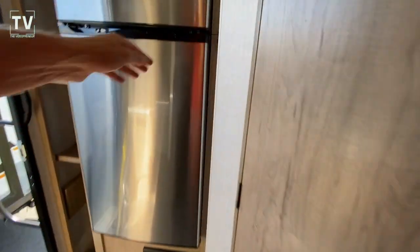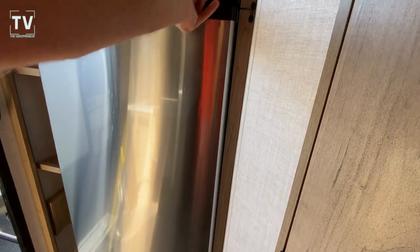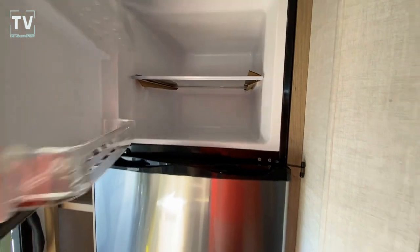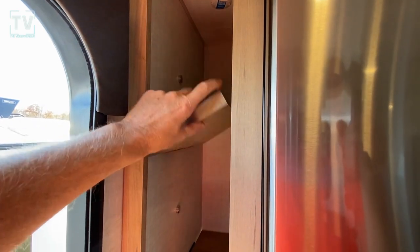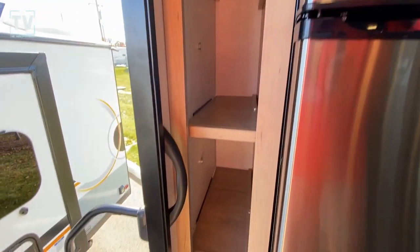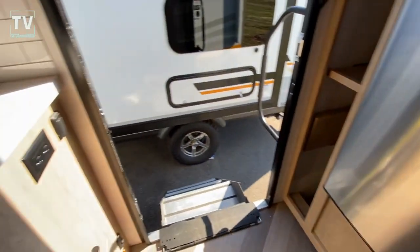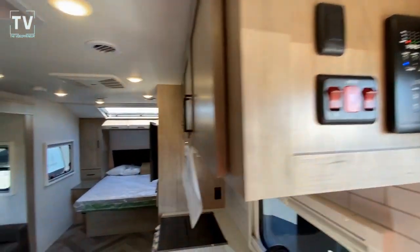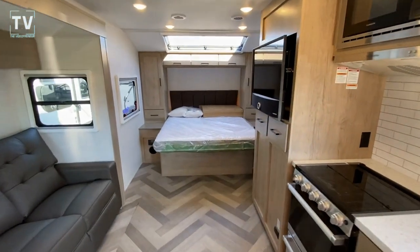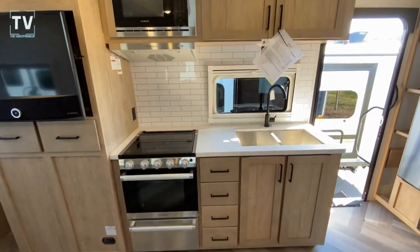What do you think of the Ember? It's a very popular unit and I certainly like it. Hitch weight of 750, dry weight of 5,803. Tank capacities — fresh, gray, and black: 55, 35, and 35. The magnets on these flip-up shelves are extremely strong — I didn't want to try to take it down, I made the mistake of doing that before. But a great place to store your brooms and mops. There's your light panel. 6-gallon water heater. AC unit is 15,000 BTU. Solar power outlets.